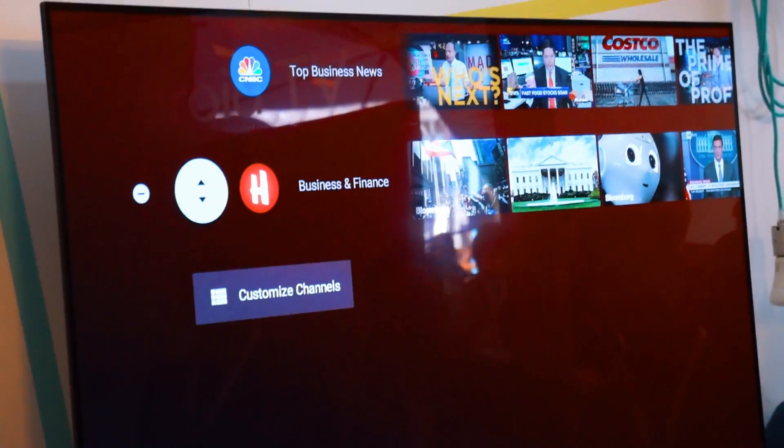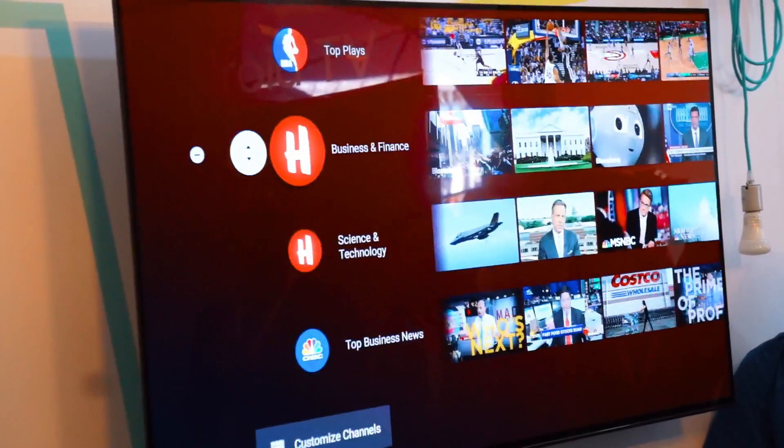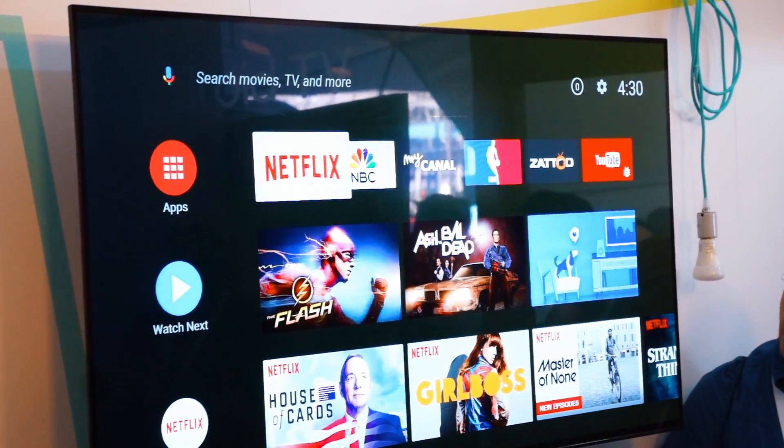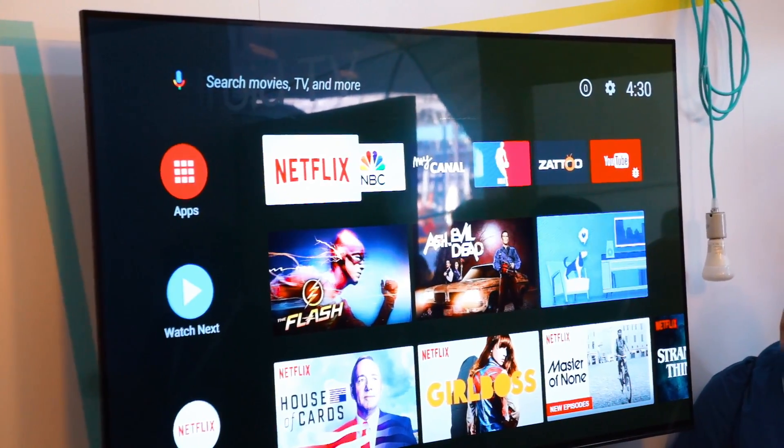Next up, you also have a Watch Now queue, which is the equivalent to the keep watching list on Netflix. So you can save any show or movie to it just by long pressing the media's icon.